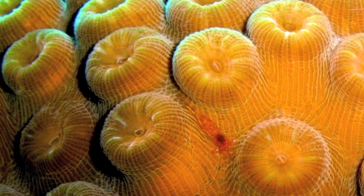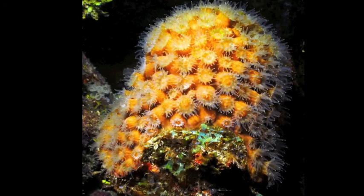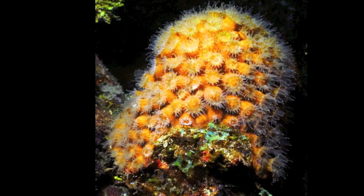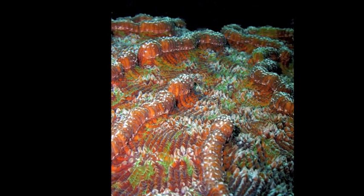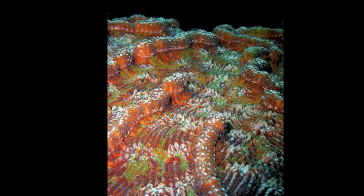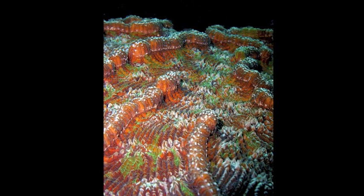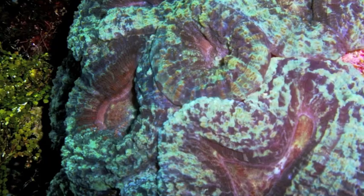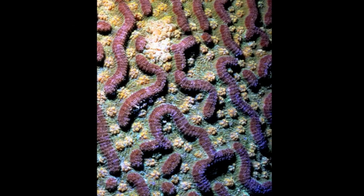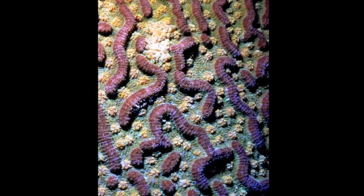Corals, with their stony skeletons, form the substrate of the reef. These animals feed on plankton and other small marine animals at night and photosynthesize during the day using symbiotic zooxanthellae. The different colors often seen in the same species of coral are the result of different types of zooxanthellae inside the corals.